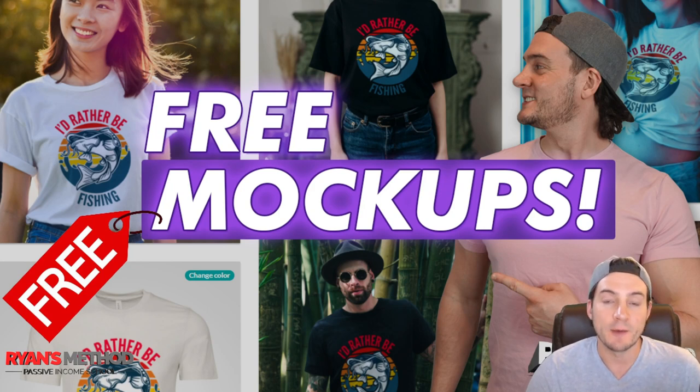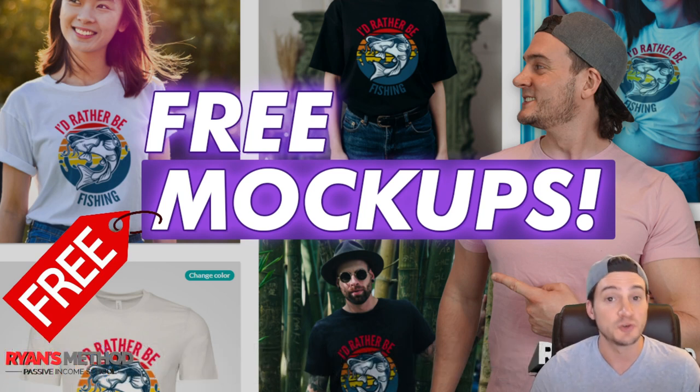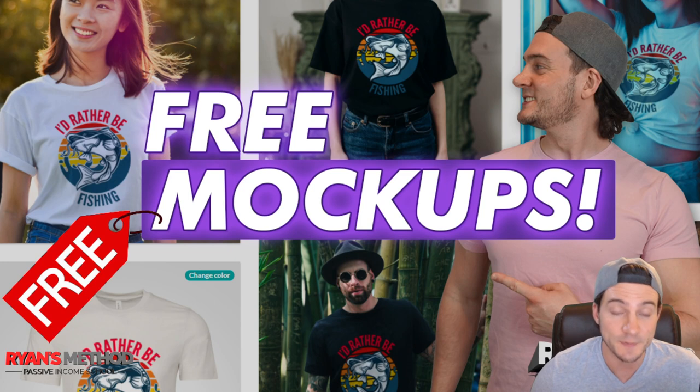Hey, what's up guys? Today I want to show you a website that somebody shared in my print-on-demand Facebook group. This website lets us generate product mock-ups for free — we can upload our print-on-demand designs and they'll mock them up on a bunch of different models, different color shirts, etc. It's something that you should know about because it's 100% free.